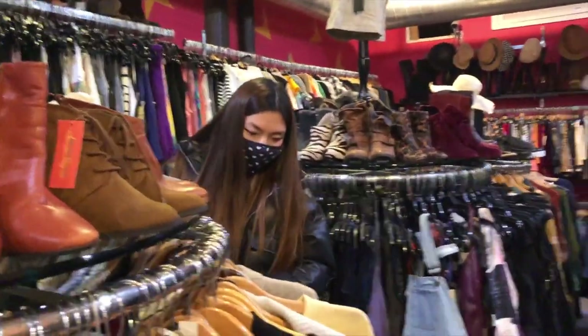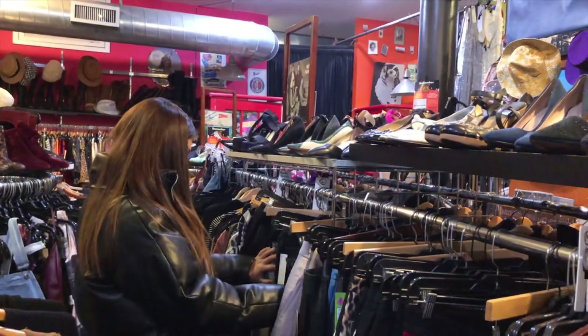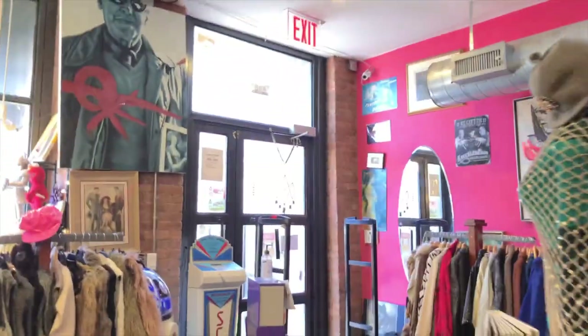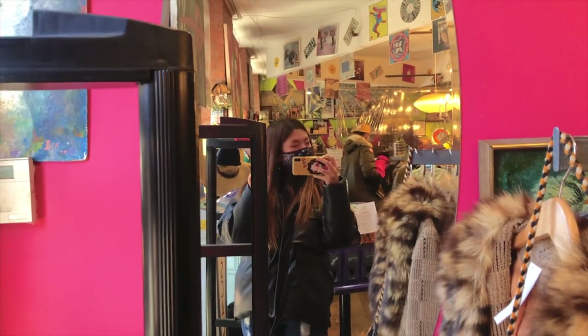The inside of the store is pretty cramped, which made it harder to look through clothes, especially because there was a lot in such a small space. Overall pretty cute — I liked the decor. It had a messy, homey feel.